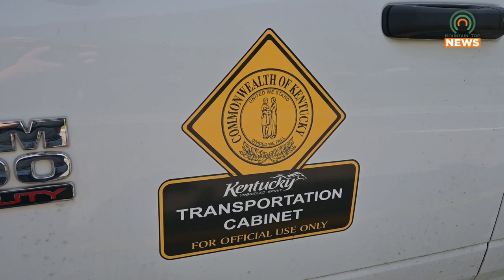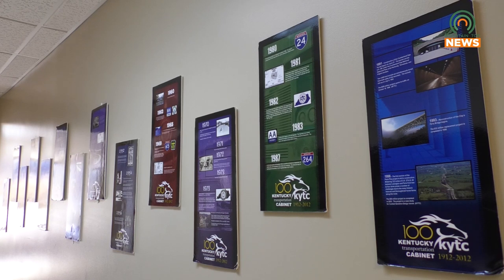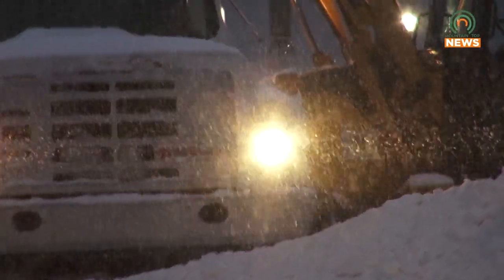If snow plows are needed, be mindful of their size and the chemicals they're using. Following too closely can either cause a collision or chemical contact. If you do encounter a snow plow, even if they're not plowing snow but they're putting down a de-icing agent, please give them plenty of room to work. You don't want to get close to them, especially if they are using a de-icing agent — that's not good for your vehicle. And they can't see you as well; if you get too close, they cannot see. Please give them plenty of room. Do not crowd the plow.